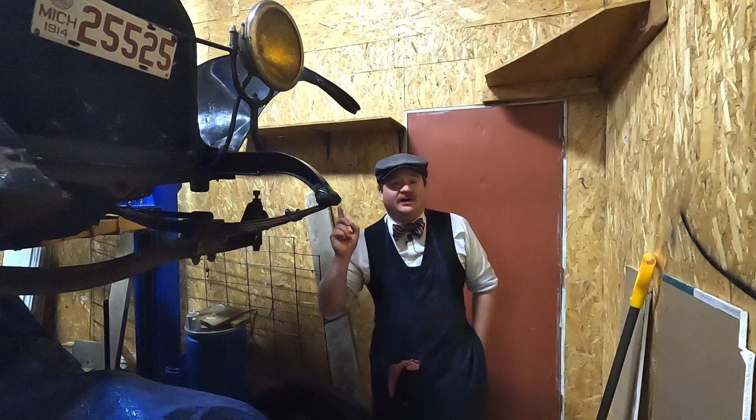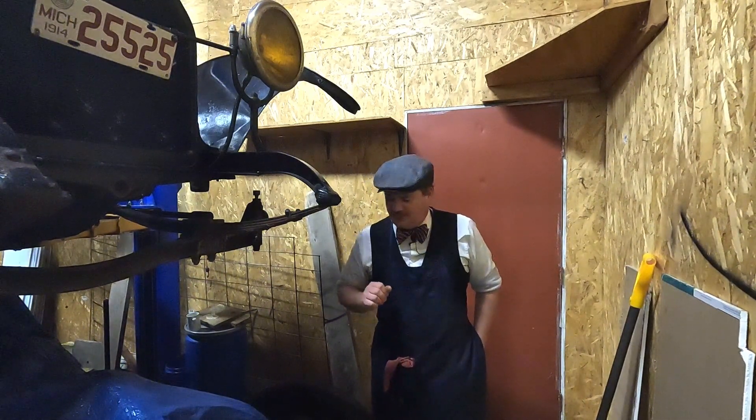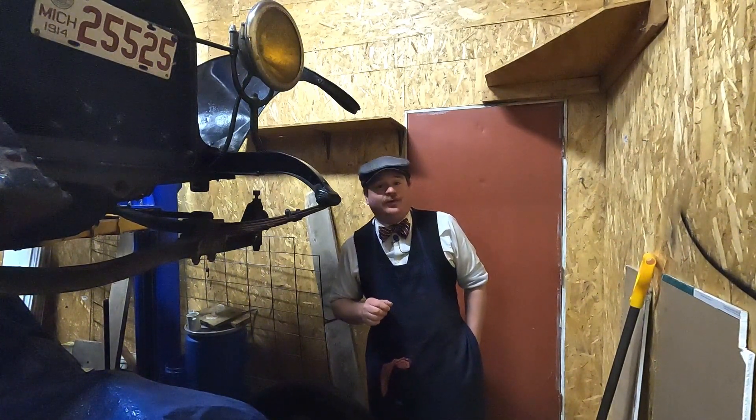You might notice that right over my shoulder here is Eleanor, my 1914 Studebaker. Where I left off was rebuilding the water pump and getting her ready for a meet in South Bend in May of 2022.